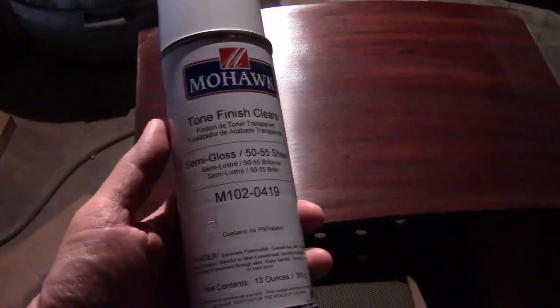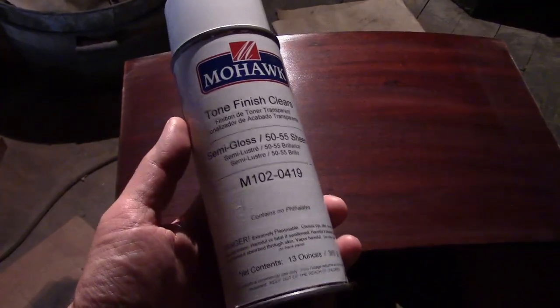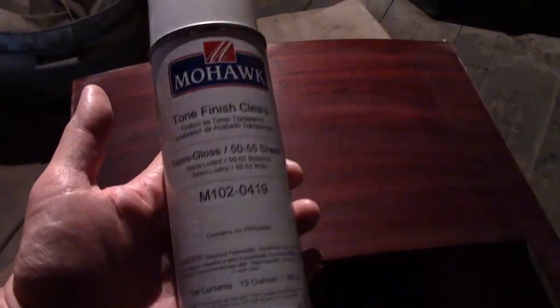So I switched over to Mohawk, which is a fine product. I've been using gloss and semi-gloss — this is nitrocellulose-based lacquer, very similar to the Deft, but no adjustable spray nozzle. Even so, it worked fine: good flow out, produces a fine finish.